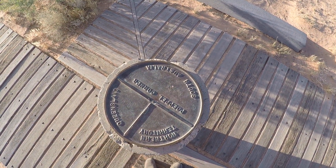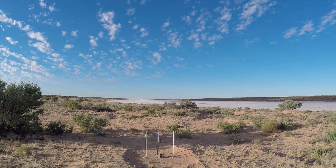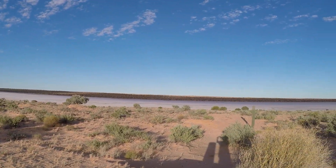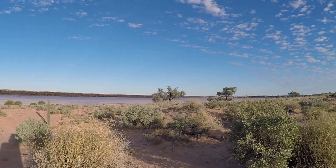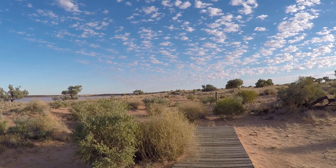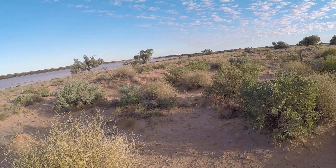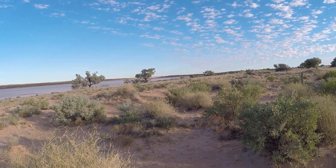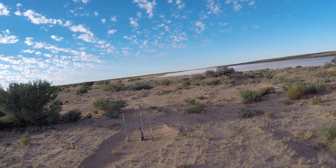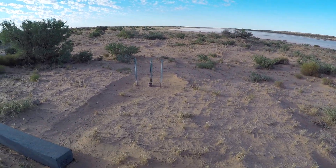There we go — purple corner. And this is a huge salt pan thing. Interesting thing, there's a fence line over there, or poles, and there's one over there too. Wonder what that's for.